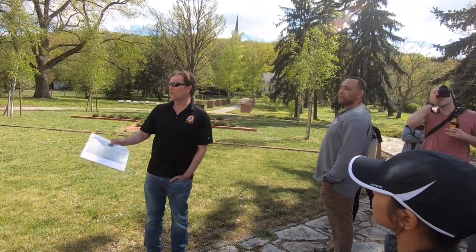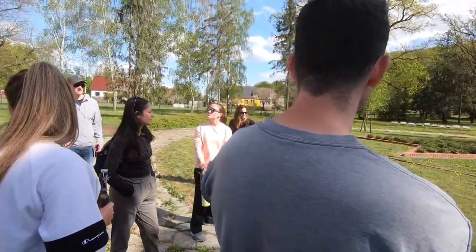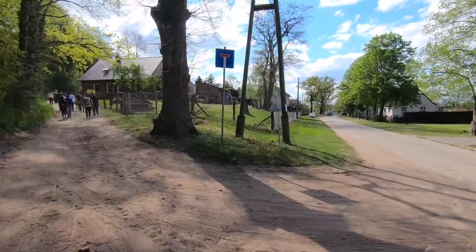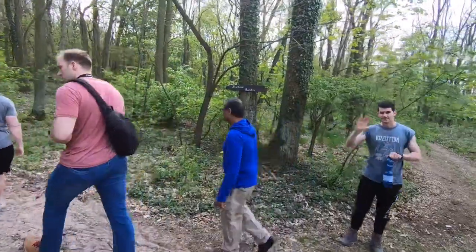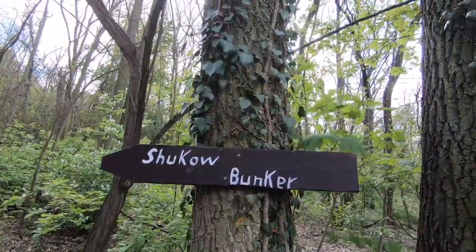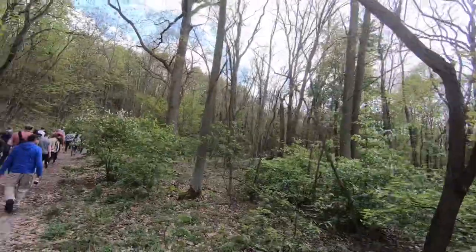You'll find more dramatic memorials and cemeteries over the next couple of days. Across the street from the memorial is a trail leading into the woods to go and see the Zhukov bunker. Marshal Zhukov was the commander of the First Belarusian Front.